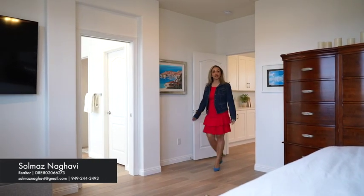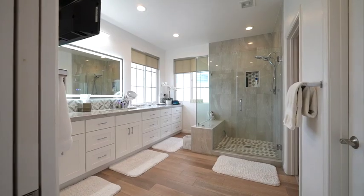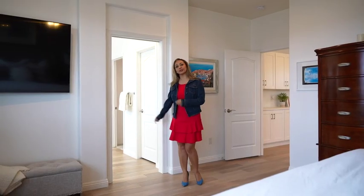My favorite part of this house has to be the bathroom. Not only does it have a lot of upgrades, they also added onto the closet. Let's go check it out together.